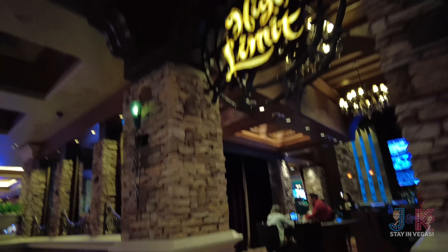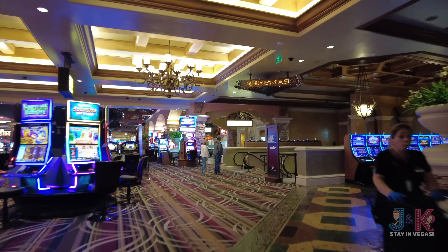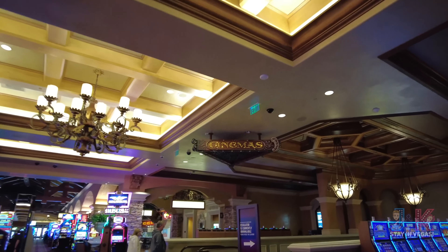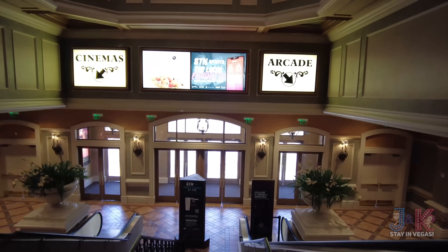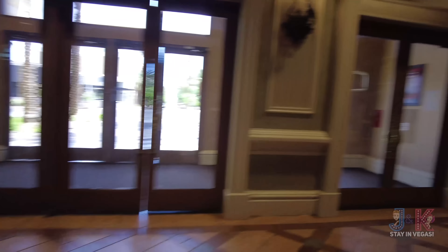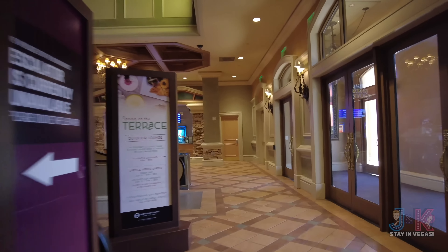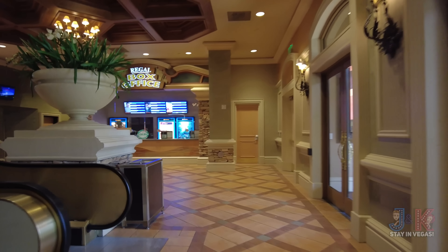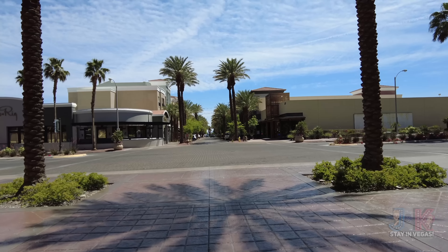Next up on our right-hand side is the high limit room — if you're feeling daring, check that out. Then next up are the cinemas. There's an arcade down here as well — the Cyber Quest arcade — and the Regal 10 is right here. Their box office is on the right-hand side if you need tickets. Out this door is the District at Green Valley, a nice walking area with other restaurants, kind of like Downtown Summerlin.